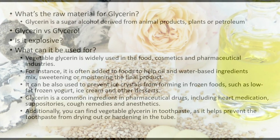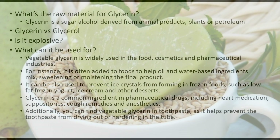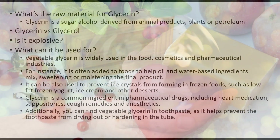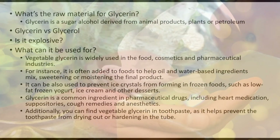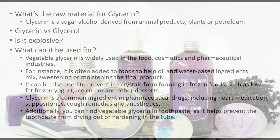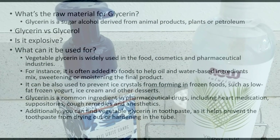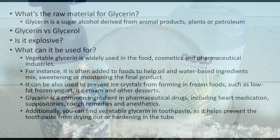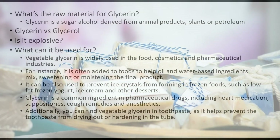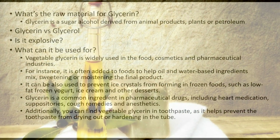Additionally, you can find vegetable glycerin in toothpaste, where it helps prevent the toothpaste from drying out and hardening in the tube. It's absolutely amazing to see where it's used — probably there aren't many processed foods that don't have glycerin as an ingredient. If you're looking for it on a food label, search for the number E422.